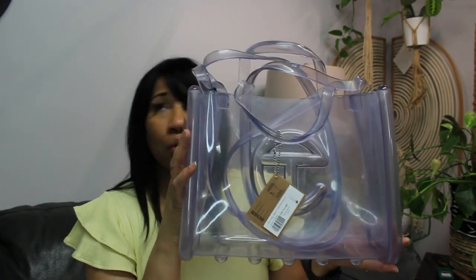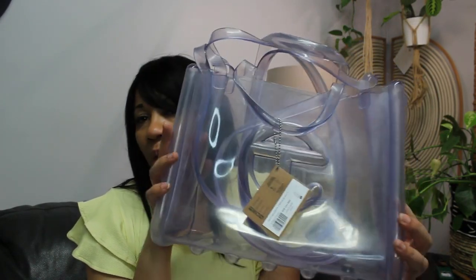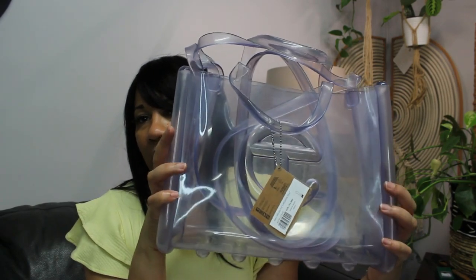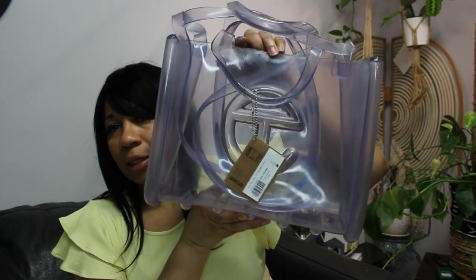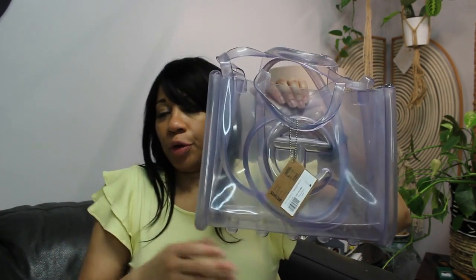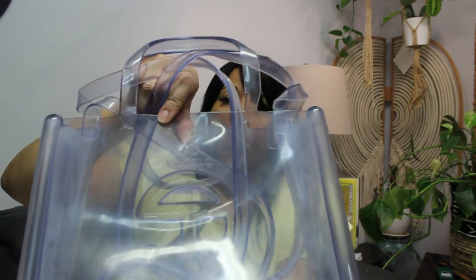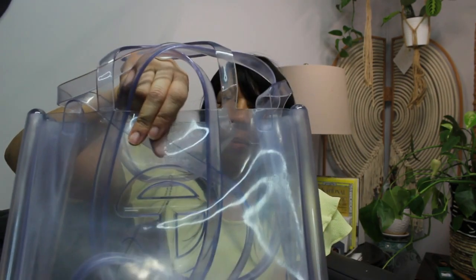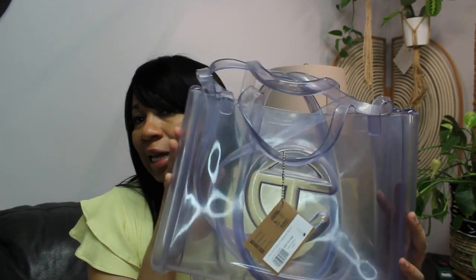One thing I should say about this one — to give a bit of a review — it came kind of dull. The clear wasn't really clear; it was more of a hazy look to it. I'm going to wipe it down before I sell it, because a lot of people who reviewed the bag said the same thing. They thought it would be less murky in terms of the finish, but you can see past it. It does have the 'Melissa by Telfar' branding at the back.